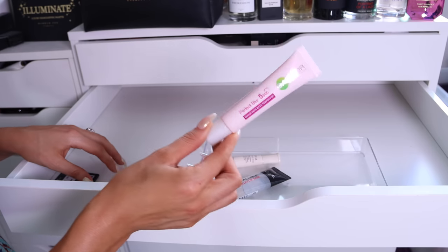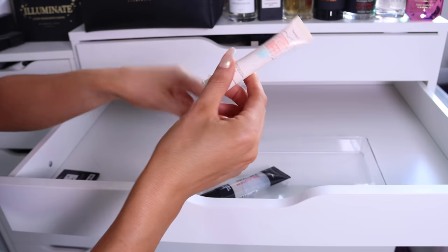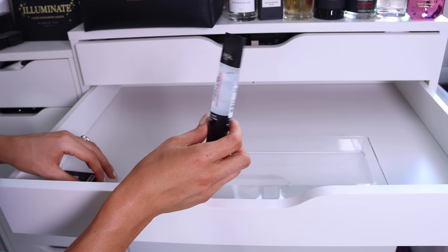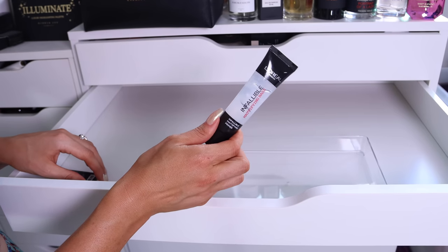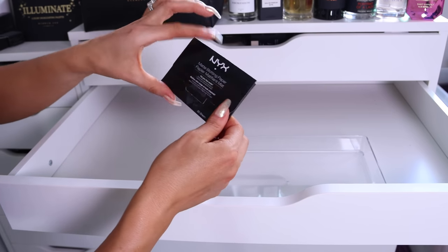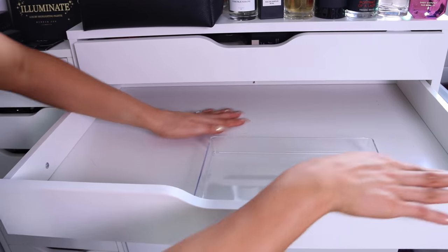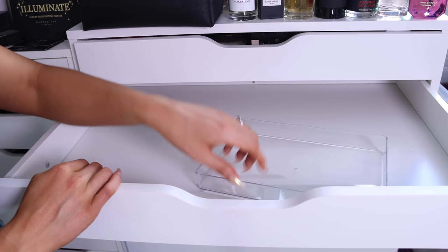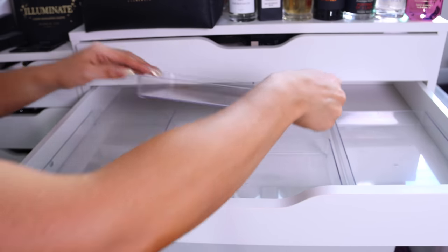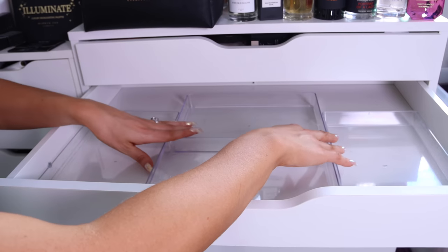Benefit Instant Eye Gel — that's skincare, it shouldn't be in here. Last but not least, the L'Oreal Infallible Mattifying Base — I'm pretty sure I already threw one of these out, I've got two, so I'll keep one. I also found some random blotting papers in here — they shouldn't be in here either, but here they are. The drawer is now empty, which is really exciting. Let's start putting everything back in — I'll speed this up so you can watch.